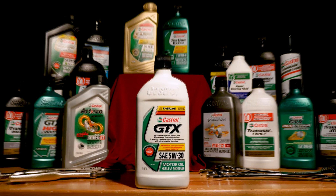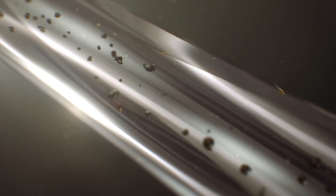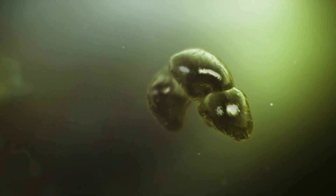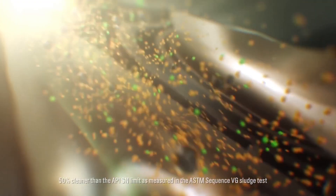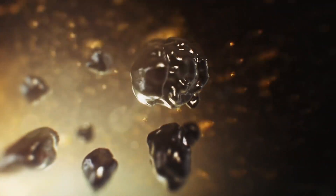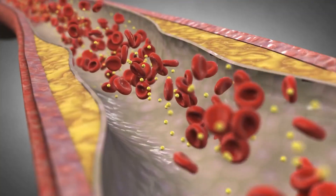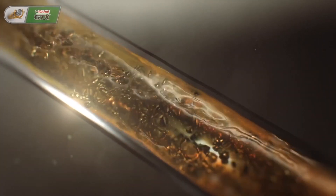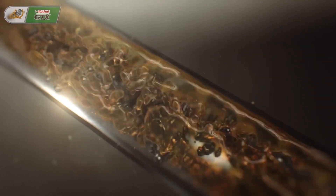Castrol GTX is a conventional motor oil with a unique double-action formula that breaks down and clears away pre-existing sludge. The oil then protects the engine from future damage by preventing small, harmless contaminants from combining into large clumps of hazardous sludge. Sludge can block your engine's vital oilways, just like cholesterol blocks our veins, and if untreated, sludge can rob an engine of its power and possibly its life.